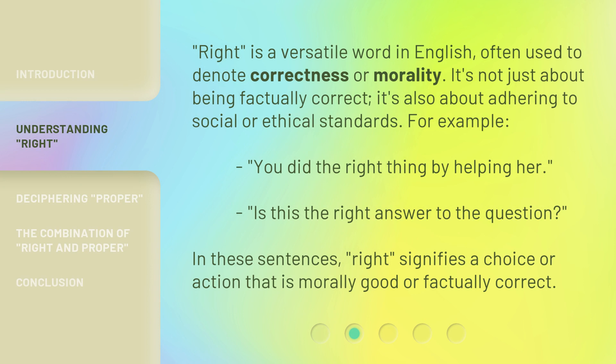'Right' is a versatile word in English, often used to denote correctness or morality. It's not just about being factually correct — it's also about adhering to social or ethical standards. For example: 'You did the right thing by helping her.' 'Is this the right answer to the question?' In these sentences, 'right' signifies a choice or action that is morally good or factually correct.